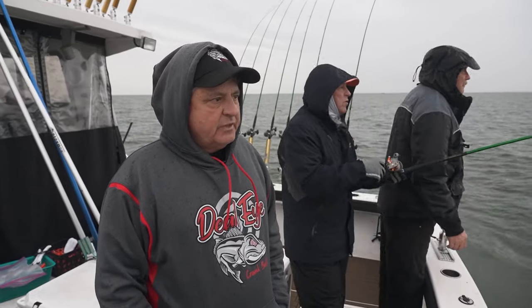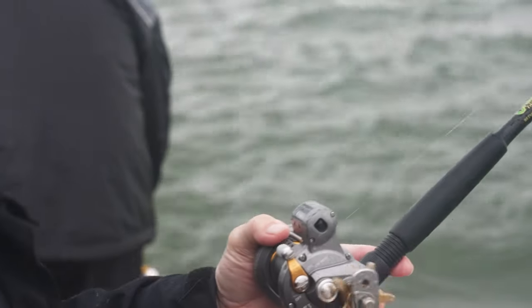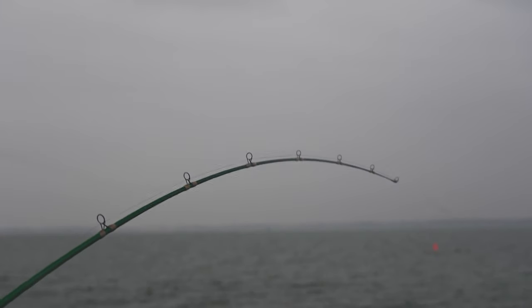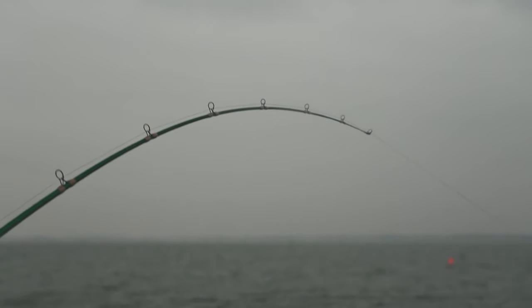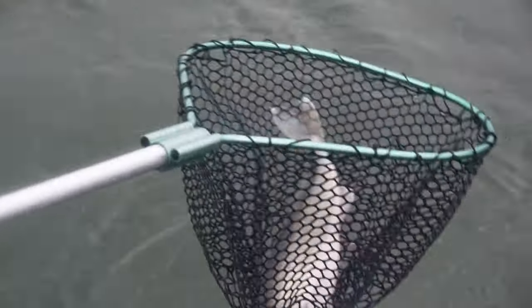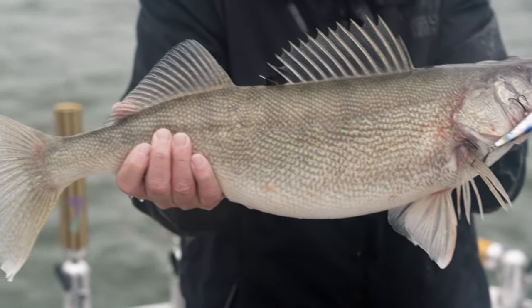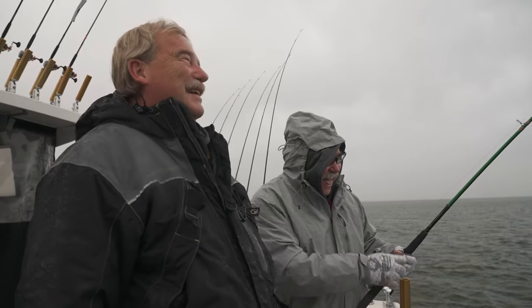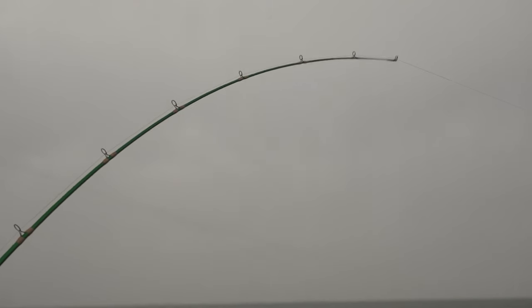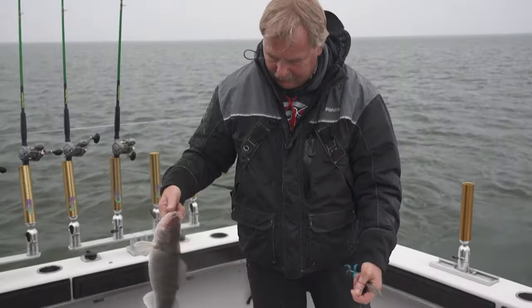We're fishing all the Dead Eye baits today and I think we've got a good one on right now. Alright Dave, big 10 on TV — get him in! There we go, this feels pretty good. There we go — that's bigger, beautiful! Good job. Yeah, look at that good fish, looks like it's got a little weight to it.